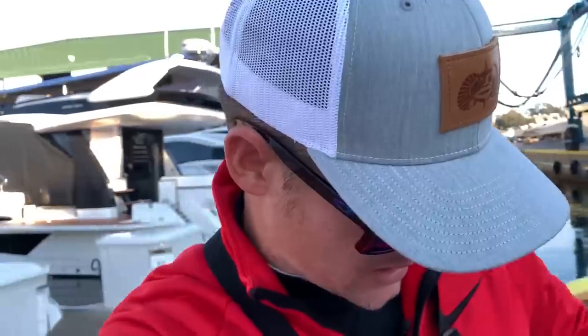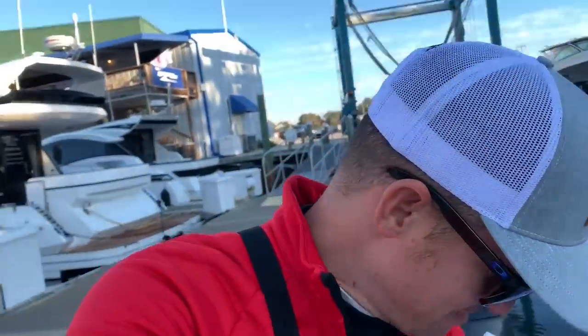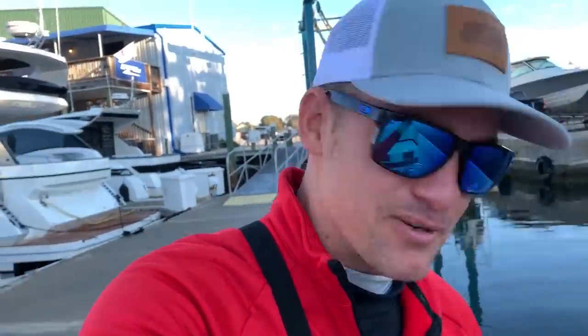What up my dudes and welcome to another episode. You guys notice anything different? Check it out — I got a new pair of Oakley polarized sunglasses. That's a big step up from the $10 Walmart glasses I've been using. Oakley was nice enough to send me a few pairs, so I'm pretty stoked to try these guys out.